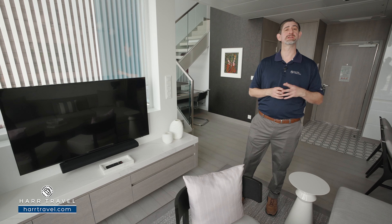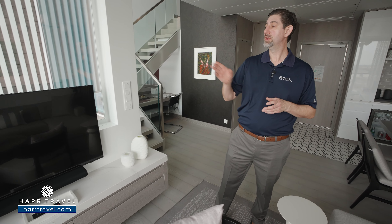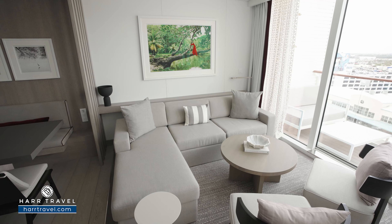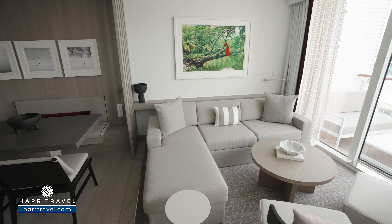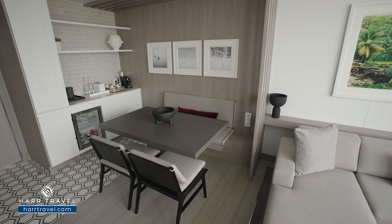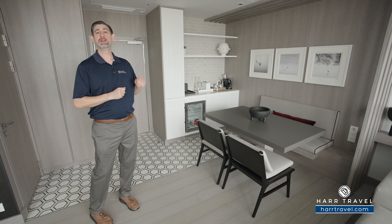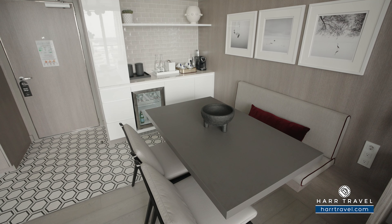Now the TV is fully interactive, so you can see what's going on throughout the ship, in addition to watching television. And because it's a suite, you can also take advantage of the collection of on-demand movies at no additional cost. As we head further back, you're going to find your dining table. You can have every single meal right here in your suite if you'd like. You've got a booth-style seat with two more chairs here as well. You've got some beautiful art pieces throughout the entire suite area.